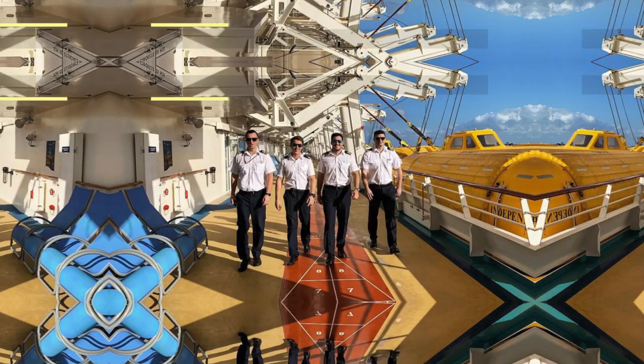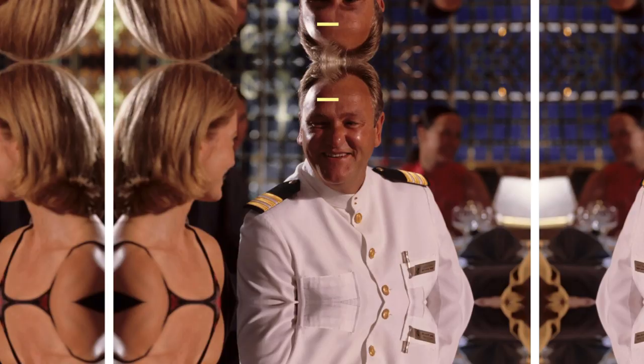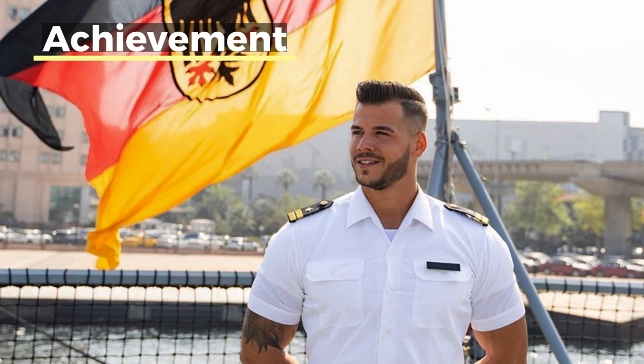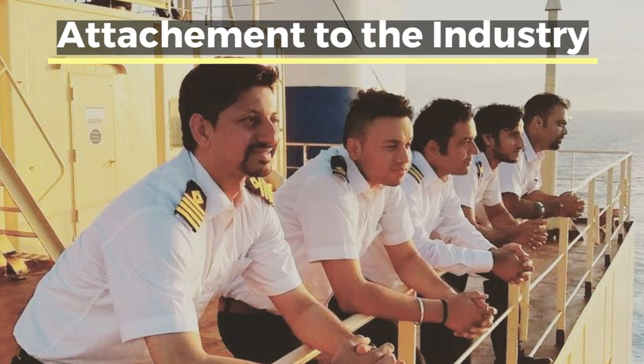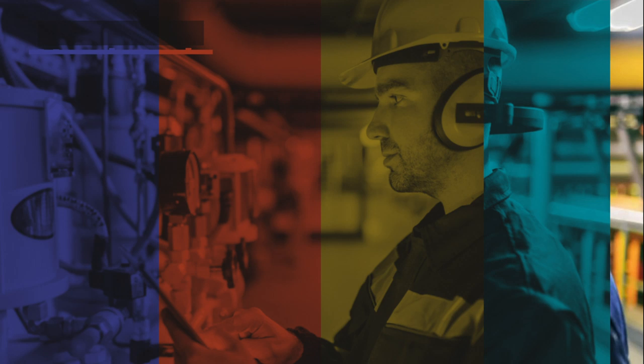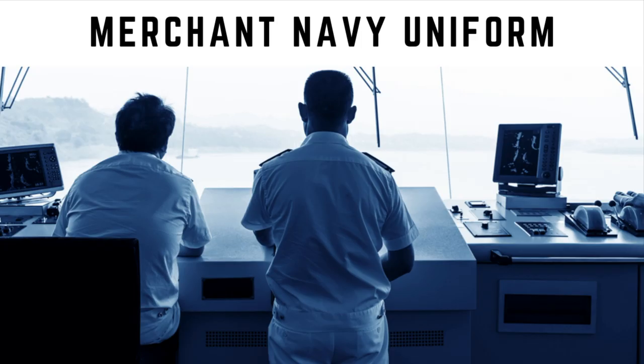Merchant navy uniforms are also a matter of great fascination, not just for those in the industry but also for those who have no clue what maritime professionals do or what the industry is all about. For many, the uniform is not just a piece of clothes but an experience, an achievement, and an attachment to an industry which has made them what they are today. However, those who want to wear this uniform need to work hard to earn that privilege. Let us understand merchant navy uniform and its different aspects.